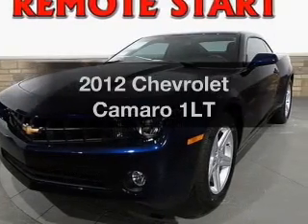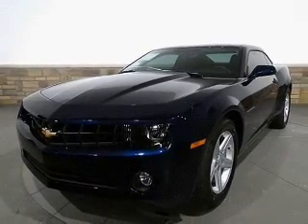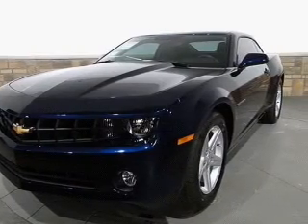Imagine yourself in this 2012 Chevrolet Camaro. This is the set of wheels you've been looking for, with a reliable six-cylinder engine that responds smoothly to its six-speed automatic transmission. Brake safely with the anti-lock braking system.